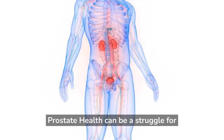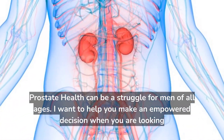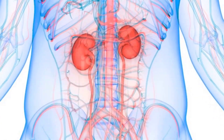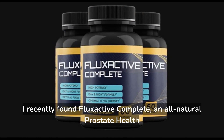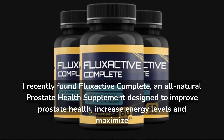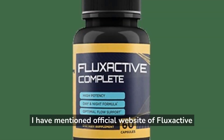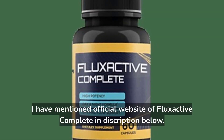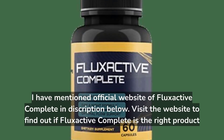Prostate health can be a struggle for men of all ages. I recently found Flux Active Complete, an all-natural prostate health supplement designed to improve prostate health, increase energy levels, and maximize overall well-being. I have mentioned the official website of Flux Active Complete in the description below. Visit the website to find out if Flux Active Complete is the right product for you.